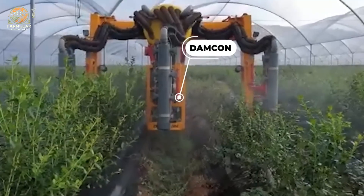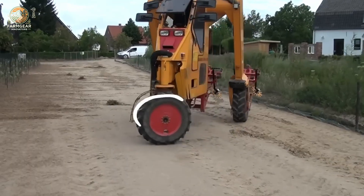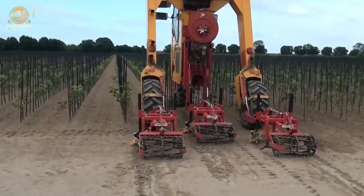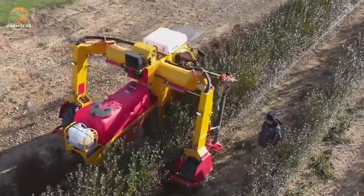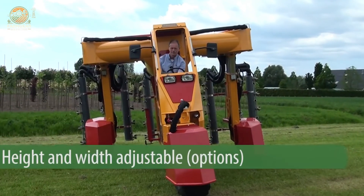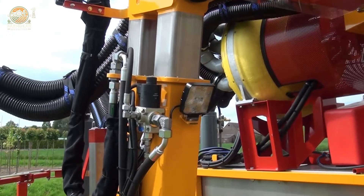The Damcon row crop machine is a robust and versatile tool designed to handle a variety of gardening and farming operations with precision and efficiency. This machine features horizontal cultivators that are ideal for row crop maintenance, making it a reliable choice for farmers and gardeners looking to streamline their workflow. Built with durability and performance in mind, it can tackle even the most demanding tasks across different soil types and conditions.